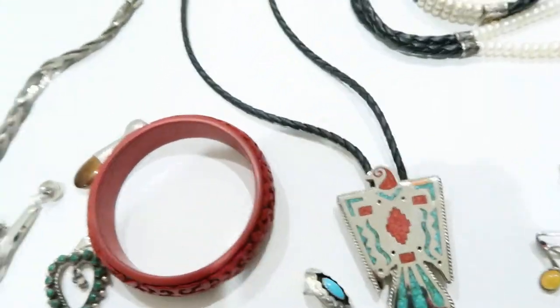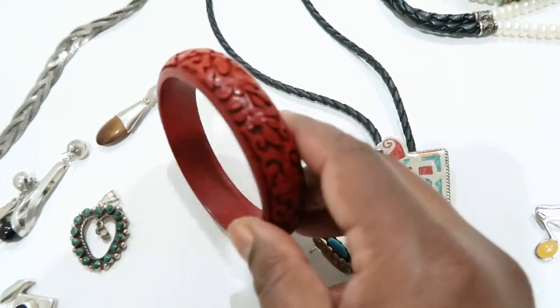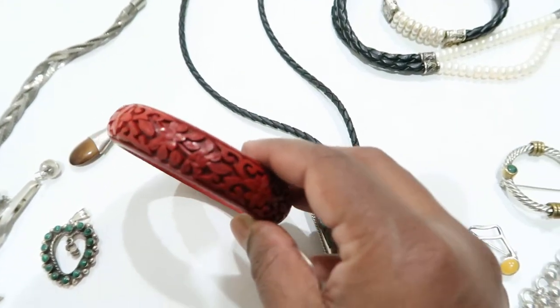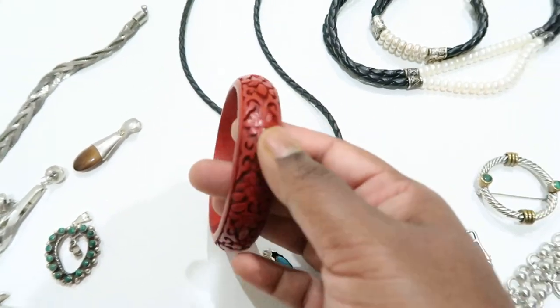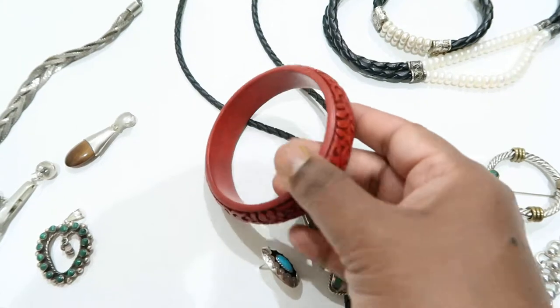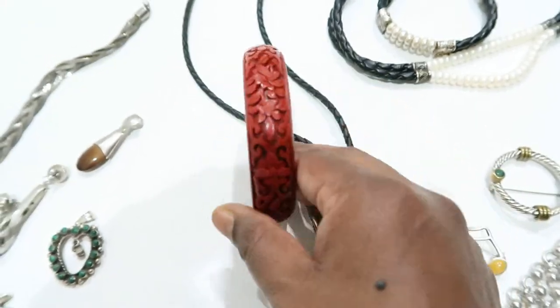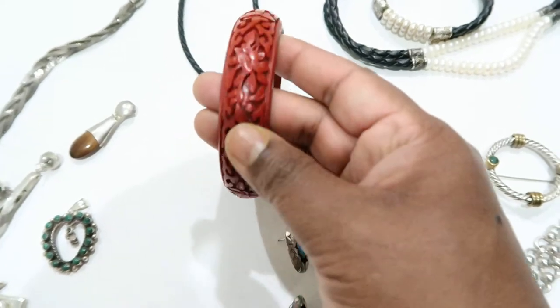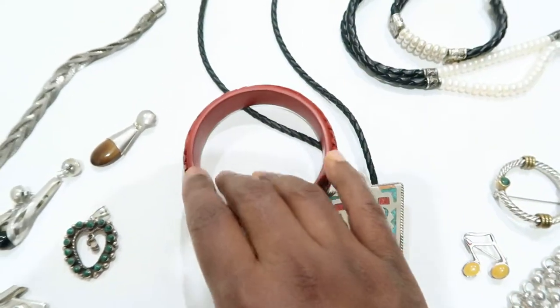Then I have this cinnabar bangle. I'm not a big fan of cinnabar, but it was intricate and pretty well done so I picked it up. It's a unique piece.